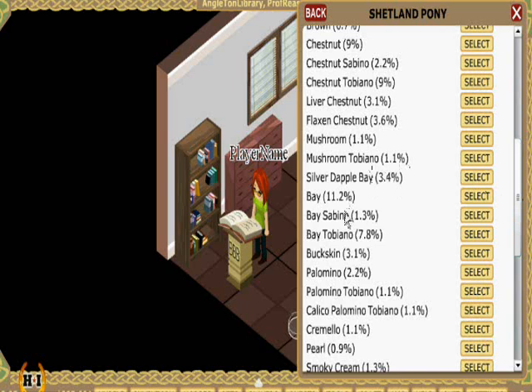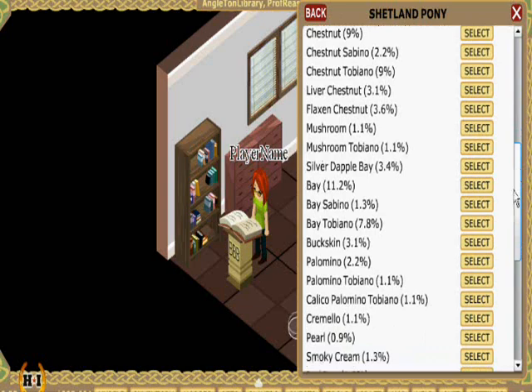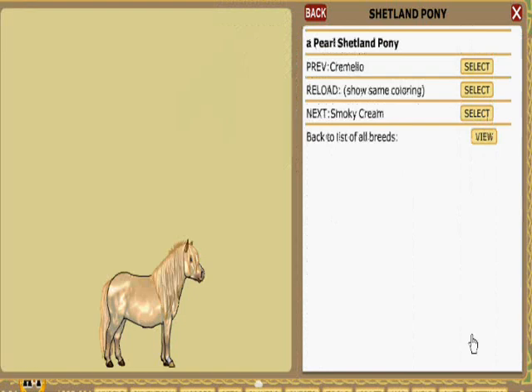Next, we'll look at some of the colors of Shetlands in HI2. You'll notice that next to each color name is a percentage — that's the odds of that color occurring within the game. For instance, if I were on the decay isles and I saw a Shetland, it would have an 11.2% chance of being Bay. That's the most common color of Shetland. The most uncommon color of Shetland, as we can see when we go back to the main breed page, is Pearl at 0.9%.